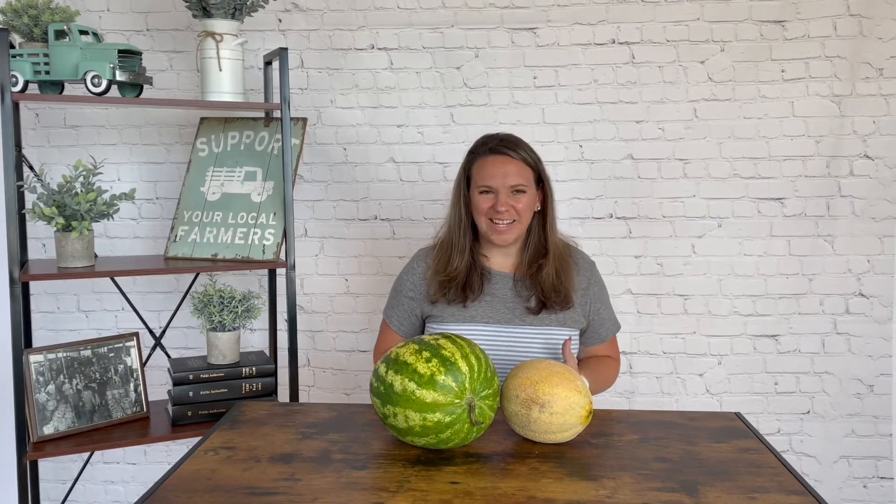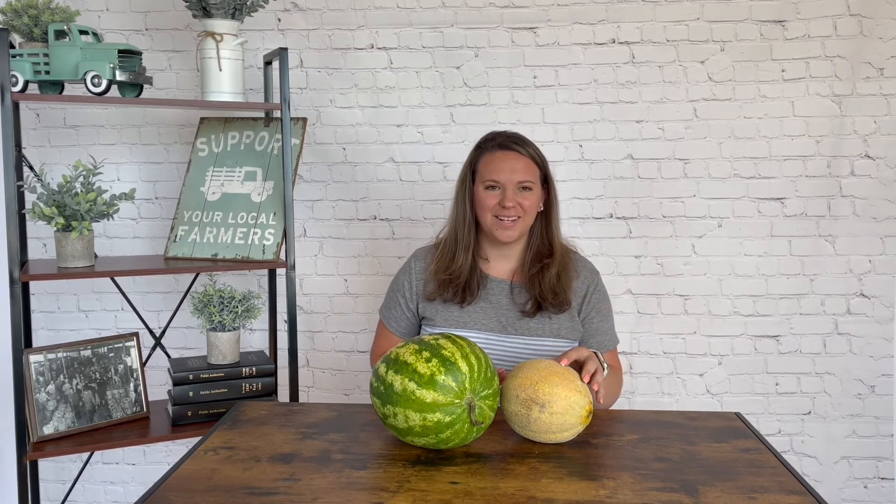Good morning! So what's fresh at the market this week is melons. In front of me I have cantaloupe and a seedless watermelon, but there are so many varieties and different kinds of melons available at the market in addition to what I just have in front of me.